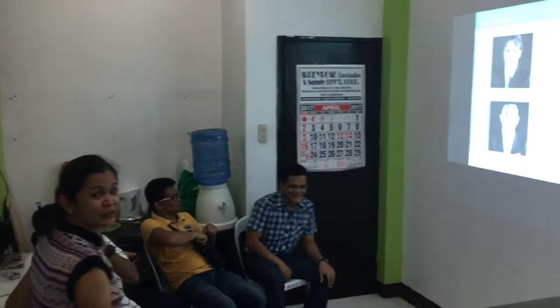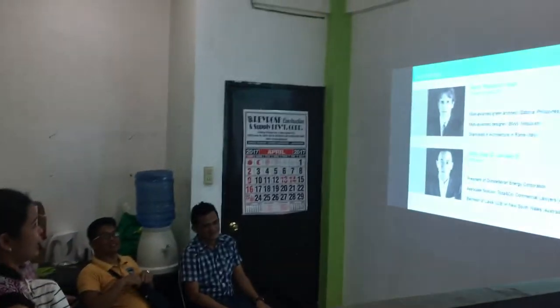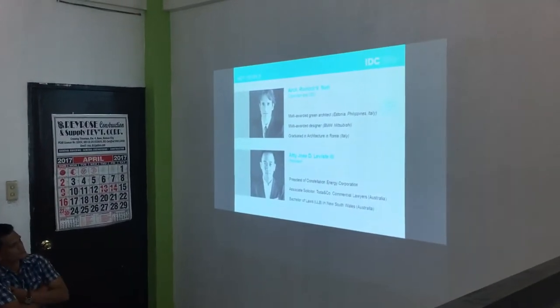We are live on YouTube. Our key people: this is our architect Romolo Nanti, he's our chairman and CEO. He's a multi-awarded architect and designer.